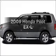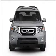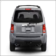Imagine yourself in this 2009 Honda Pilot. If you're looking for an automobile with great attributes, look no further. With a reliable six-cylinder engine connected to a smooth shifting five-speed automatic transmission.